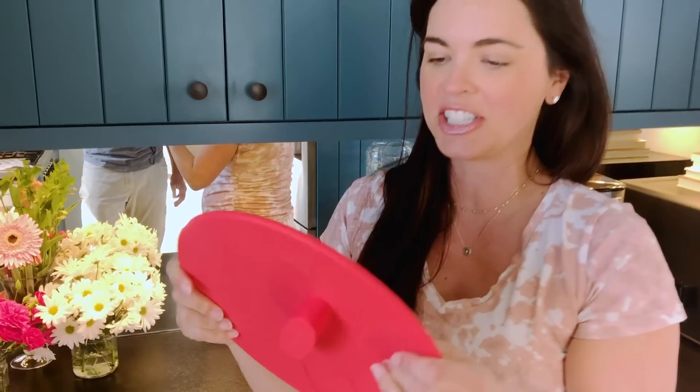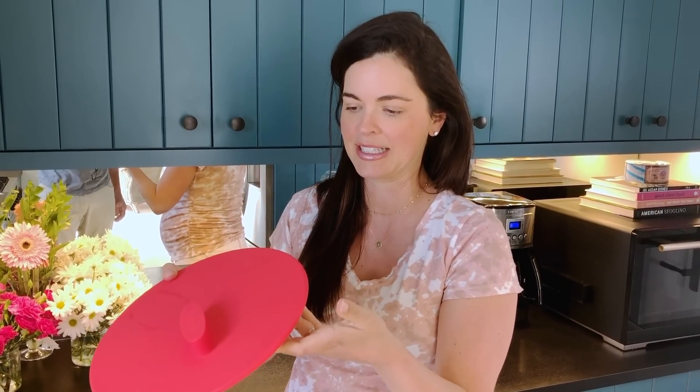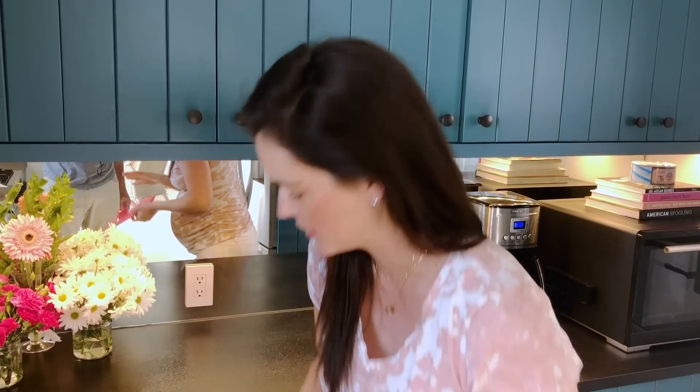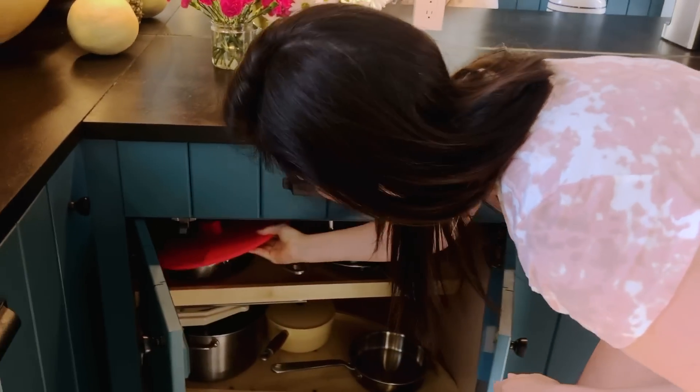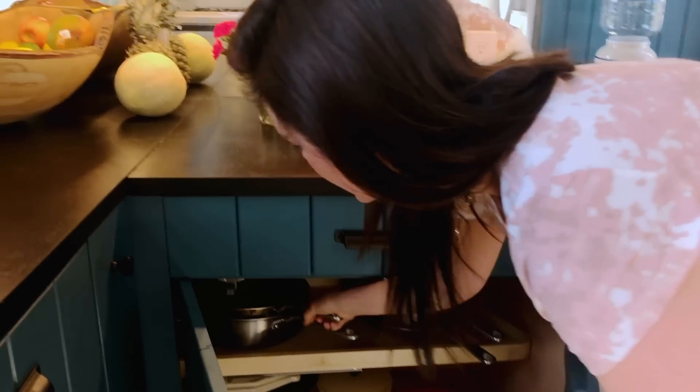I keep my cookware down here and this gets used all the time. I get a lot of questions on social media about this — it's a universal lid and I love it. It's from a brand called Maiden, and they're actually selling these with all proceeds going to restaurant worker relief, so I really love their stuff.